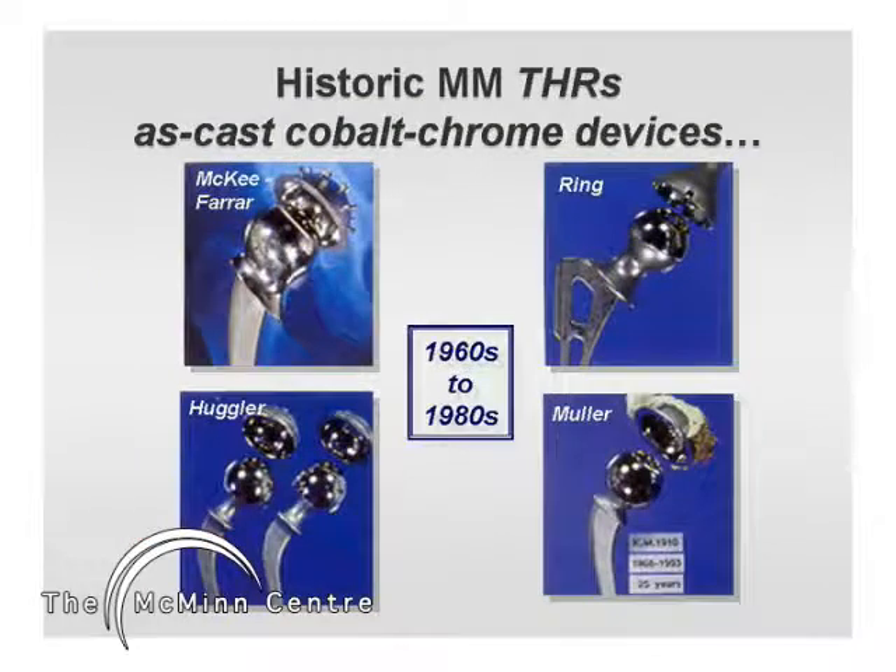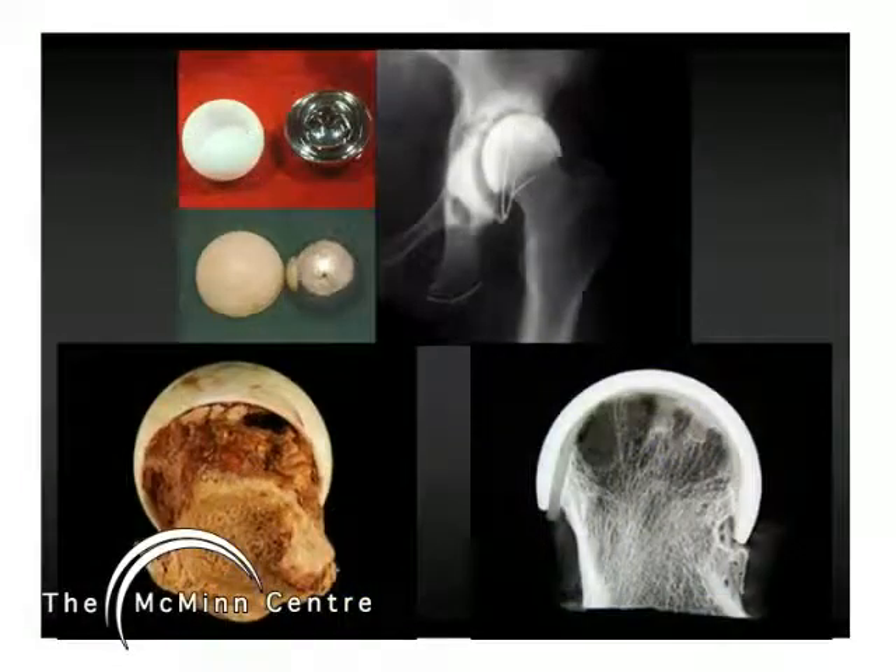Metal-metal bearings are not new; they fell out of favour when polyethylene-containing devices became popular. During the 80s, it became apparent that wear-induced osteolysis is the cause of failure in conventional bearings, especially in large diameter bearings.